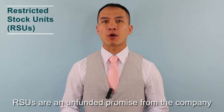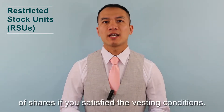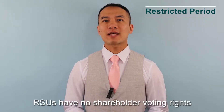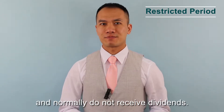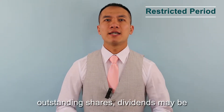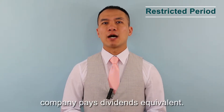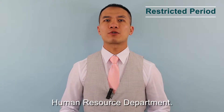RSUs are unfunded promises from the company to you, stating the company will give you X number of shares if you satisfy the vesting condition. During the restricted period, RSUs have no shareholder voting rights and normally do not receive dividends. If the company pays dividends on outstanding shares, dividends may be deferred for additional units or cash when the shares are delivered to you. It is in the plan agreement if the company pays dividend equivalents — you can also check with your human resources department.